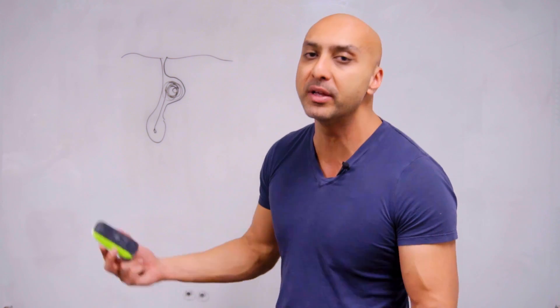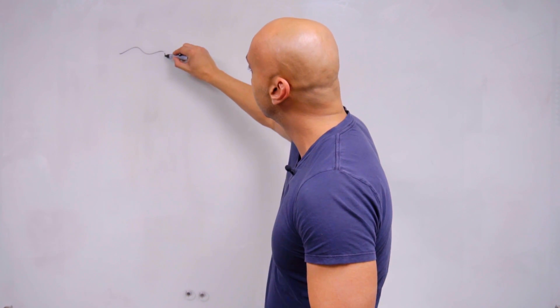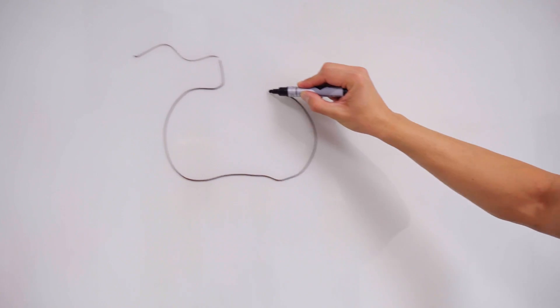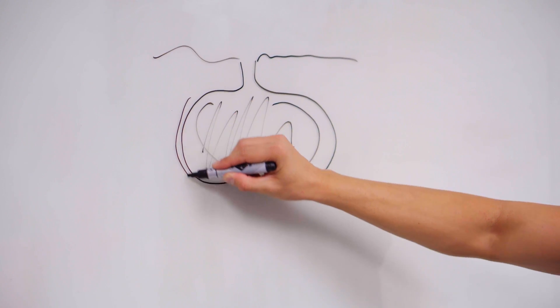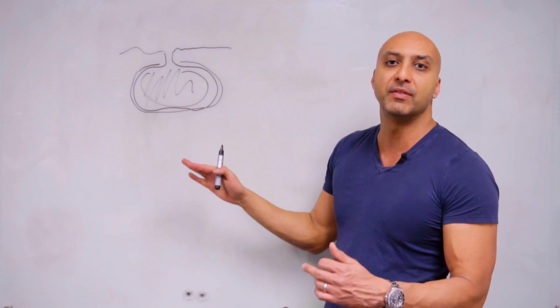Over time, the keratin continues to form, and this can happen over the course of months or the course of years. The cyst just keeps growing and growing. Sometimes cysts will grow over a period of months and then just kind of stabilize, and that's just how they'll stay for the rest of an individual's life. But sometimes they can continue to grow, or sometimes they can even pop. The keratin just gets stuck inside the cyst — instead of coming out, it gets stuck in there, and the cyst wall gets thicker and thicker over time. This is an uninflamed cyst that's living under the skin.